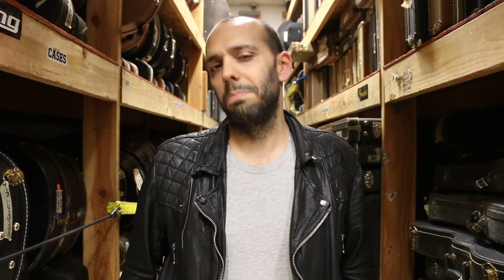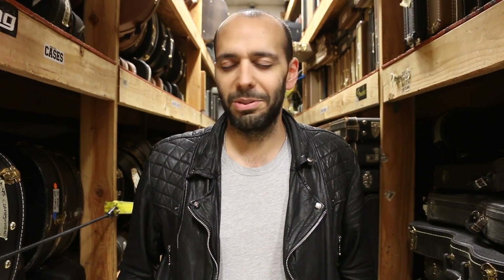Hey everybody, Mark Ignesi here again in the backroom of Norman's Rare Guitars. Welcome back to another episode of Guitar of the Day.